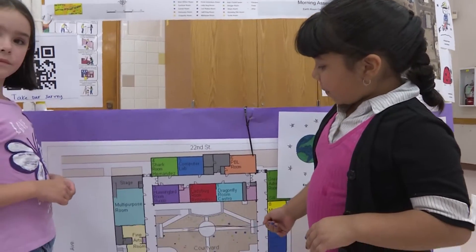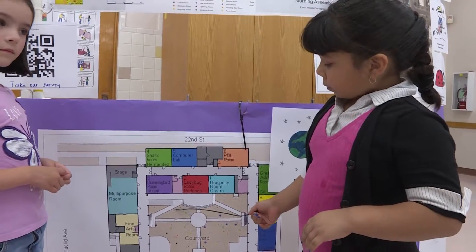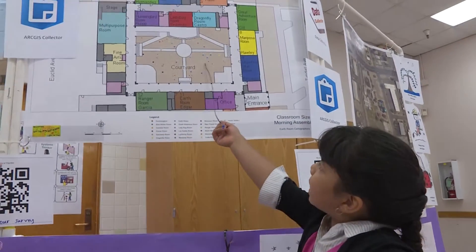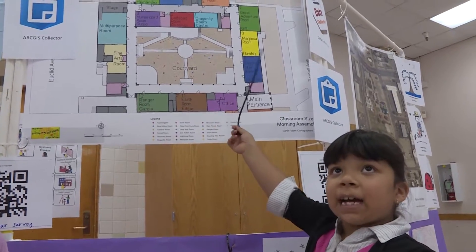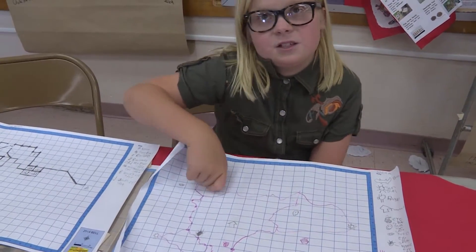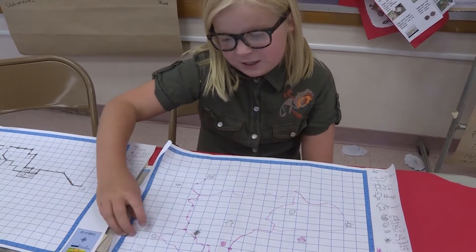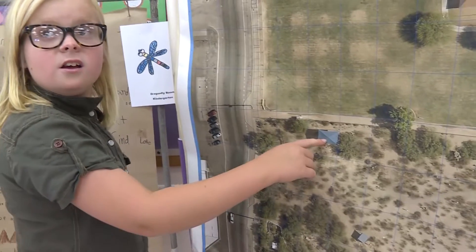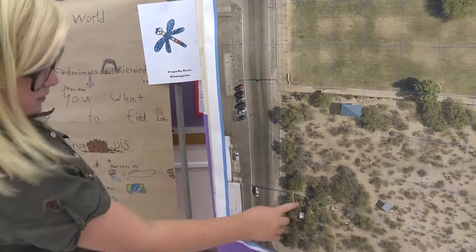On this map it actually has the names, but on this map it has how many kids are in the classroom. We mapped Bella, a clay lizard, and then we have a tortoise right here. The lizard is under here, and then the tortoise is right here.